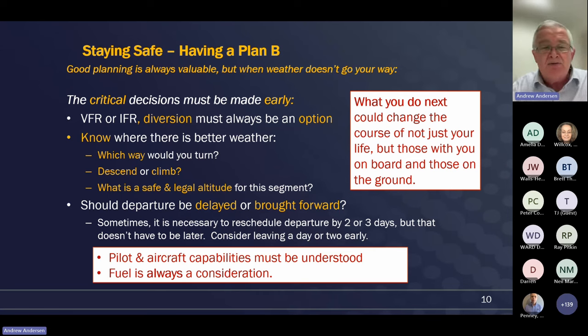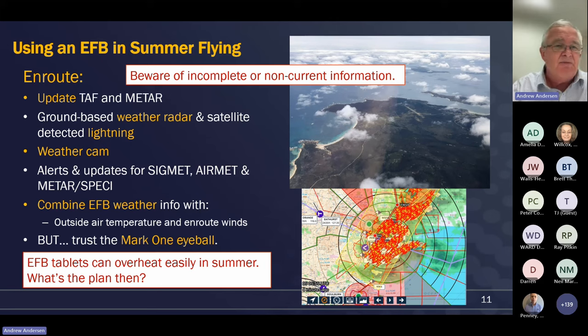We must always understand the capabilities of our aircraft and our own experience and currency as pilots. If it's a summer flight and we're a bit rusty on crosswinds, you might make the responsible decision to say, 'I'm not going to go to an aerodrome that hasn't got a cross-strip, or I'm not going to go if the surface winds are greater than 18 knots.' Those are all good choices that a pilot flying in summer might choose to make. And this is where the concept of personal minimums comes in - what are the conditions that I'm happy to fly in?